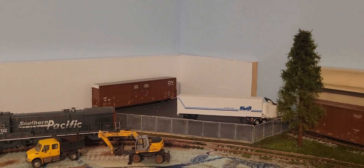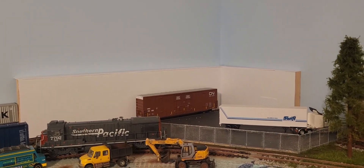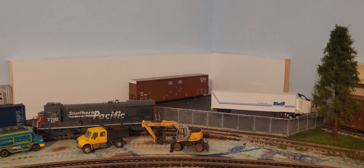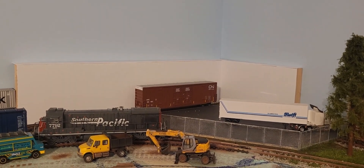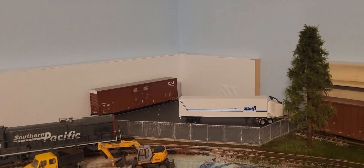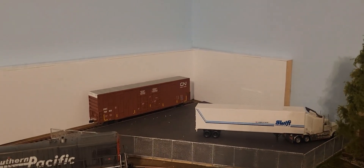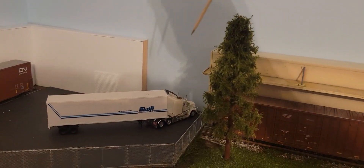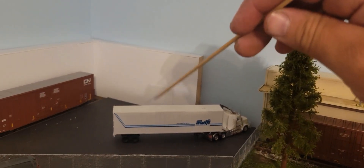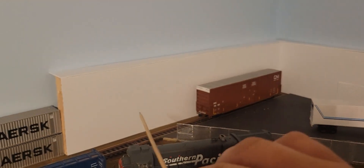Over here in the corner we have the beginnings of Pacific Plumbing Supply, another inspiration from my real-world location — I'm about three blocks away from Atlantic Plumbing Supply. Looking at their building, I really like the fascia design, which I'm going to try to recreate. There's going to be a photo backdrop in here for the alleyway so trucks have to back in, and two bay doors for rail service.